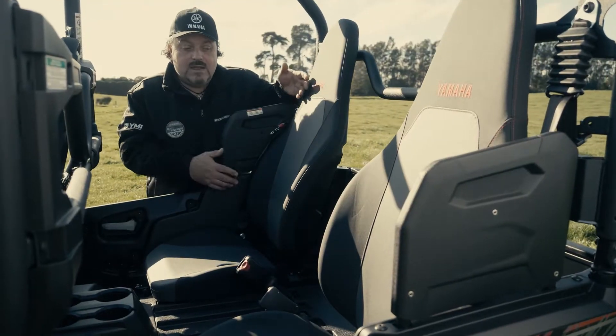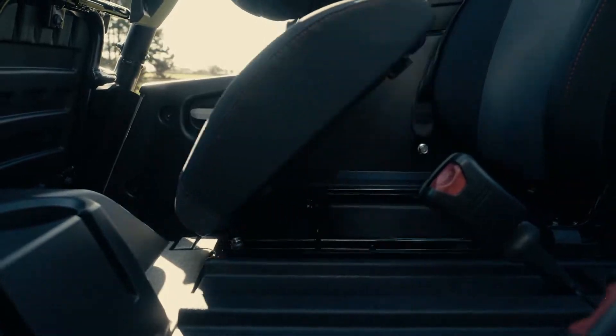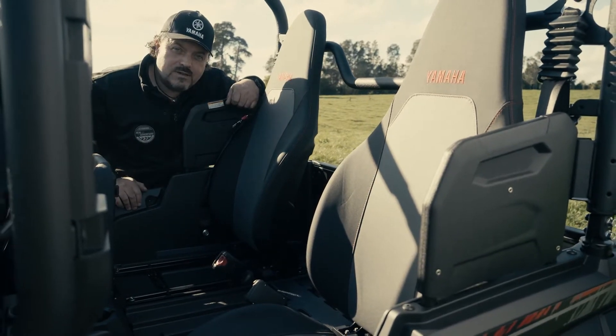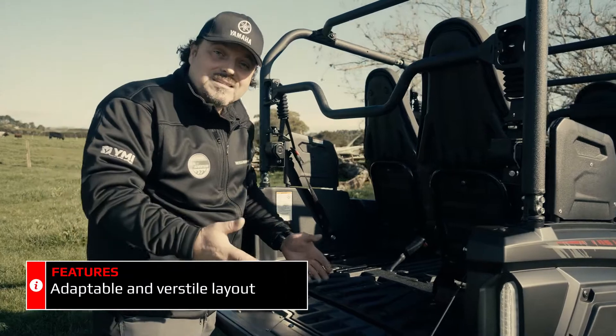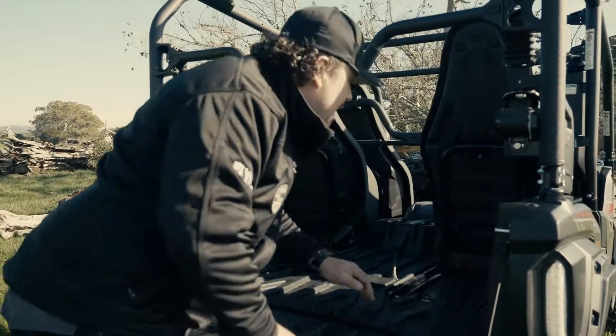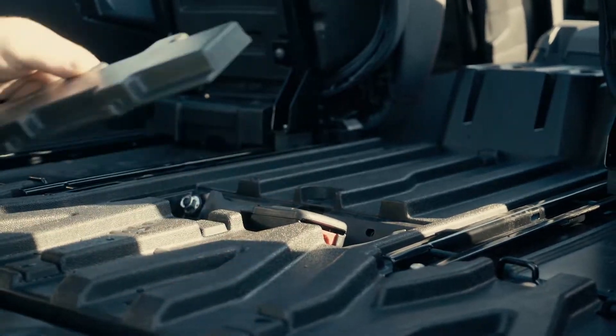The first step in increasing the load bed area is to tilt the seat — the seat base just lifts up dead easy and locks into position. Now it's to the back of the vehicle. The next step is to lower the tailgate and the last step is just to slide the seat forwards on the runners out of the way. Just stow away the seat belt buckles in this convenient little compartment.